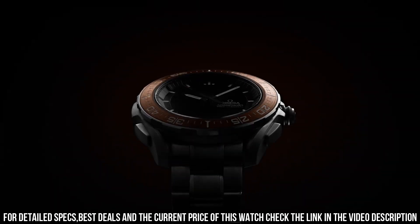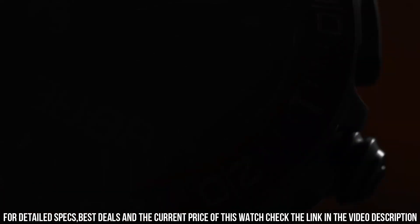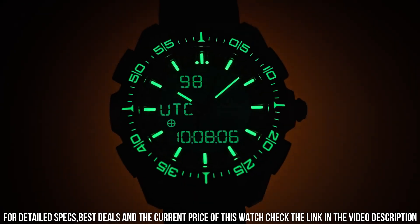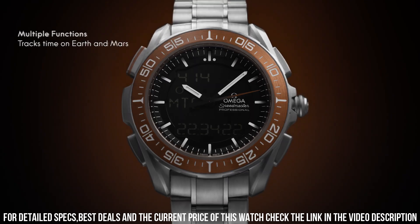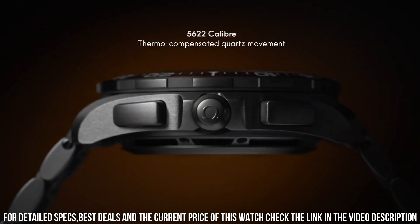Between lugs: 20 millimeters. Thickness: 14.9 millimeters. Case: titanium. Case diameter: 45 millimeters. Water resistance: 3 bar, 30 meters, 100 feet. Movement caliber: Omega 5622. Battery life: 24 months.